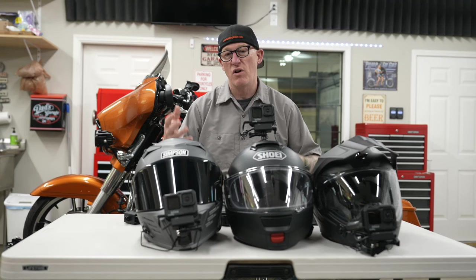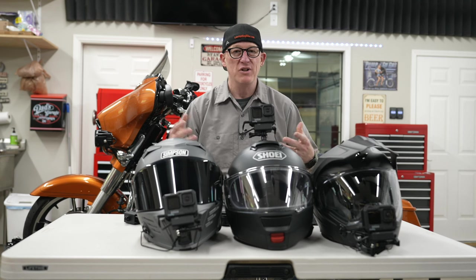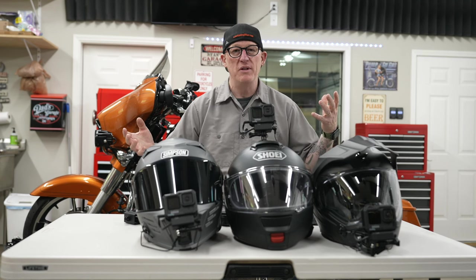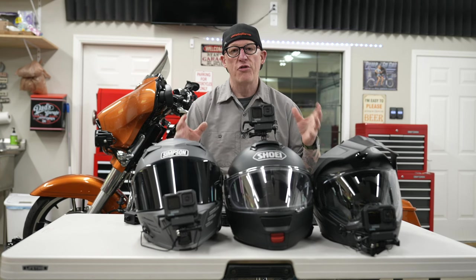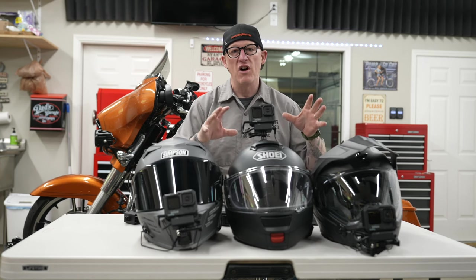There are many different ways and setups for moto vlogging — whether you're shooting documentary films or just grabbing some simple b-roll. In this video I'm going to show you three different moto vlog setups.